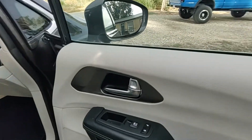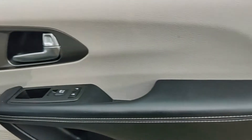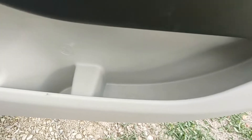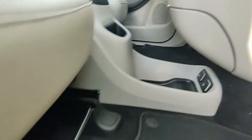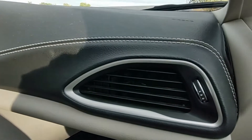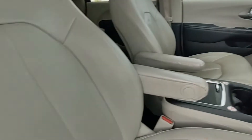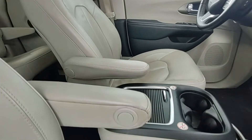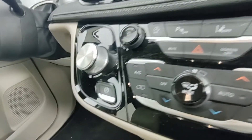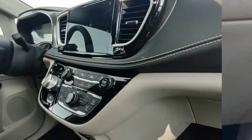It does have speakers up here. Moving on to the passenger side — the door panel still has a lot of storage, but it doesn't have power seats on this side.